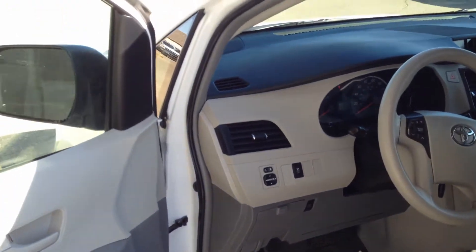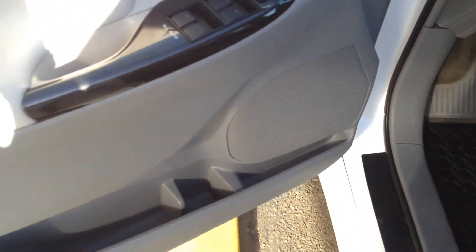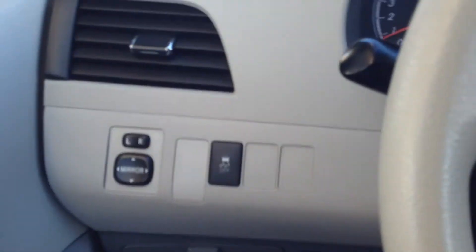Take a look at the interior, which looks beautiful and sleek. We have power windows and locks, power mirrors, and traction control on the left-hand side of the dash.